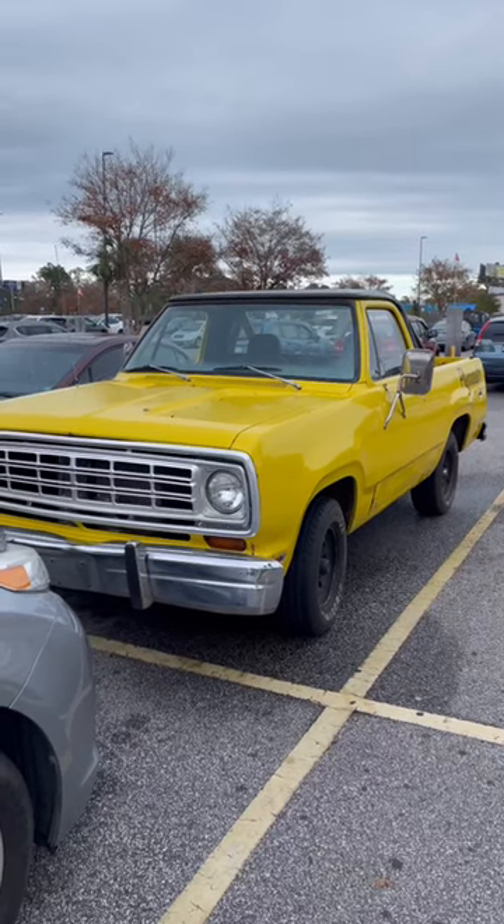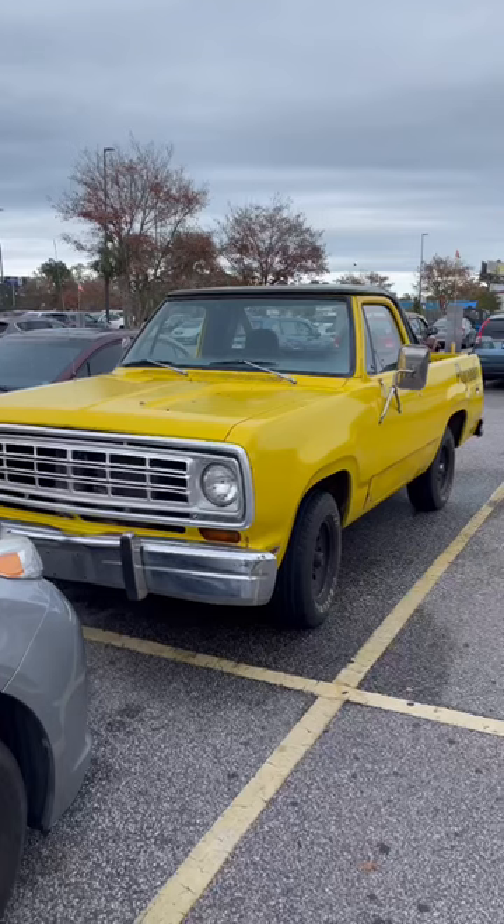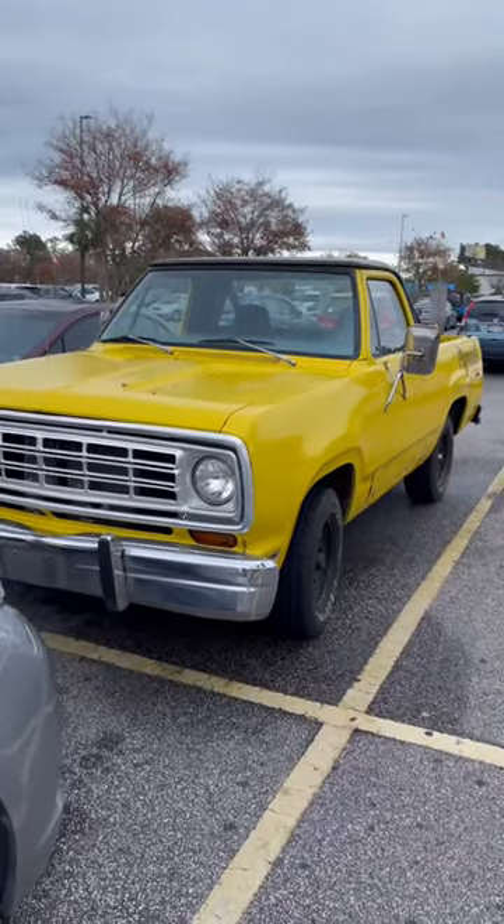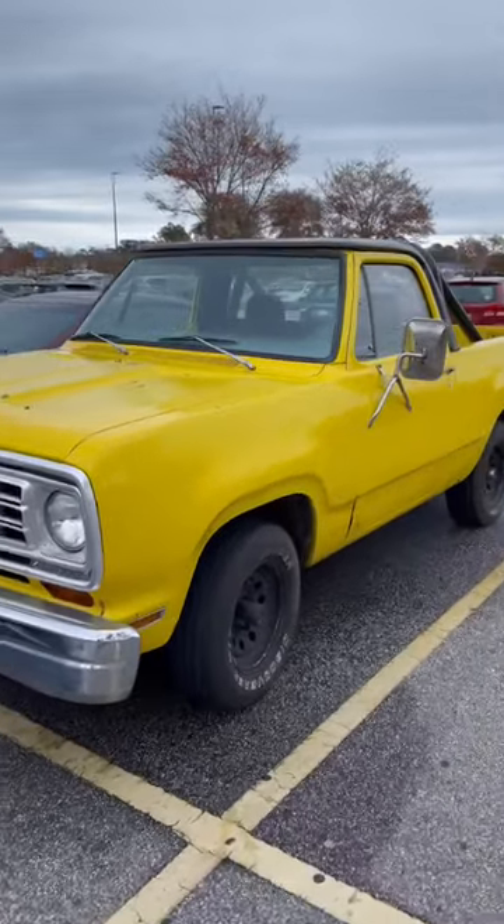Alright guys, I'm here at the local Walmart and I just spotted something a little bit unique. I've done a little bit of research on it and I think it's a mid-70s Plymouth Trail Duster, so take a look at this bad boy.